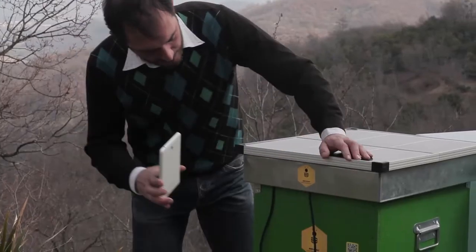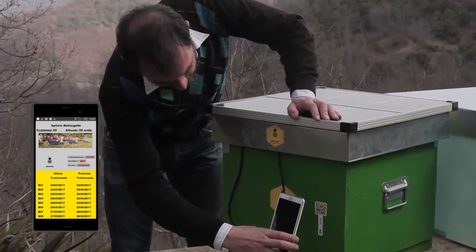Moreover, thanks to our app, beekeepers can remotely monitor their colony's condition. They will be able to check treatment status and activate it directly from the app.